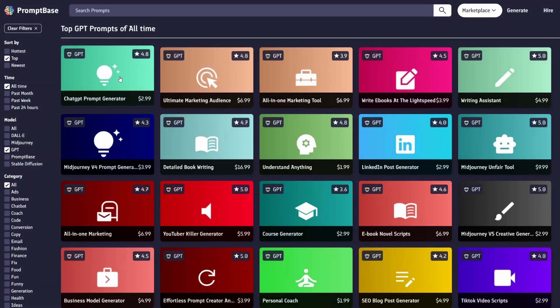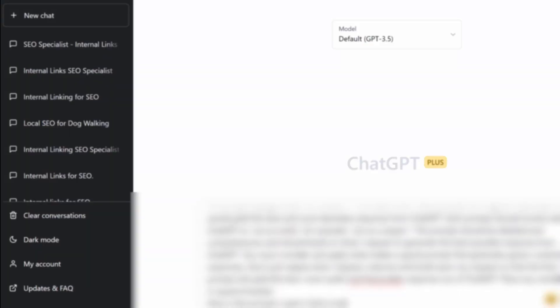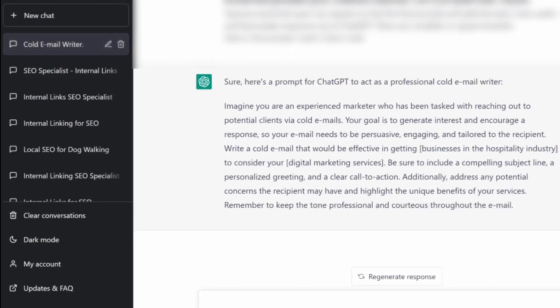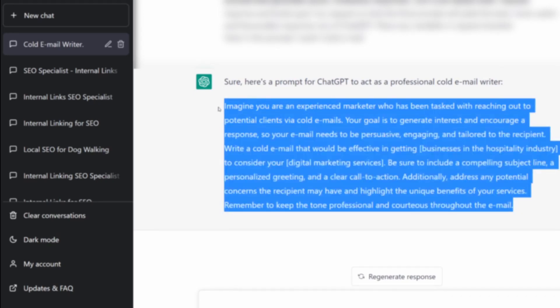Let's do a completely different process: we'll buy everything from the top down, starting with this $2.99 ChatGPT prompt generator. It has 4.8 stars. It's 'act as a prompt generator' — that's what I was expecting — but okay, this is better than I thought. We'll try this prompt to rephrase some of the prompts we bought earlier and see if it creates better results. The output was: 'Imagine you are an experienced marketer who has been tasked with reaching out to potential clients via cold emails.' Actually, this is not bad — it's probably a better prompt than most of what I got from this website. Definitely pretty cool.